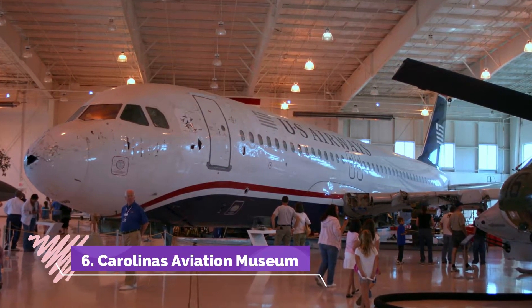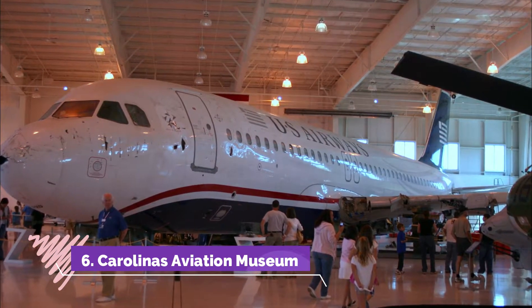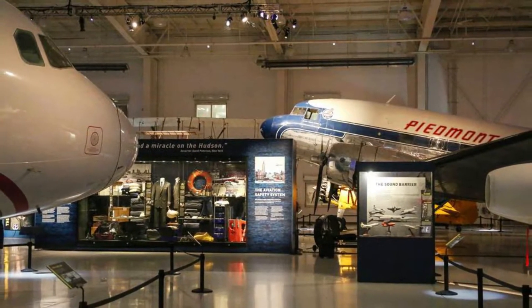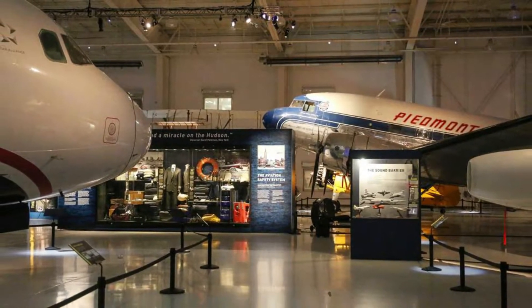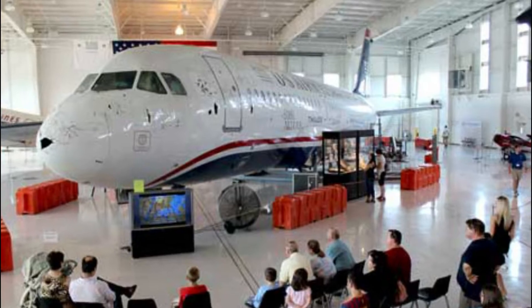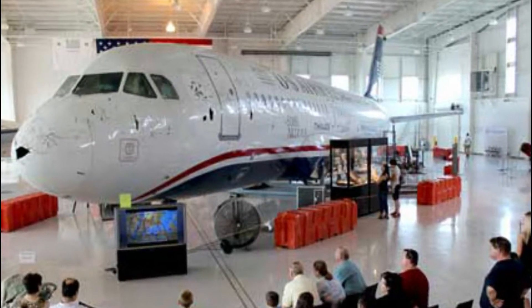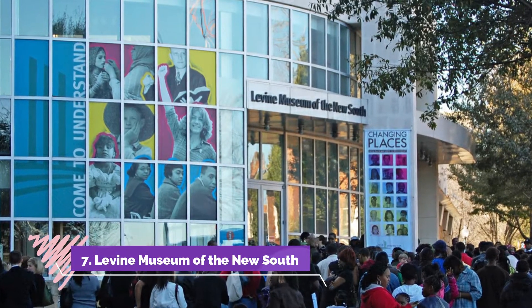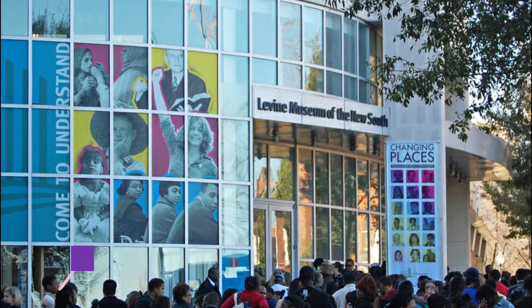Number six: Carolina's Aviation Museum. Both history buffs and techno geeks can get their fill at the Aviation Museum, where exhibits cover the history, technology, and evolution of air travel. There are also many aircraft on display, including a replica of the Wright Flyer.